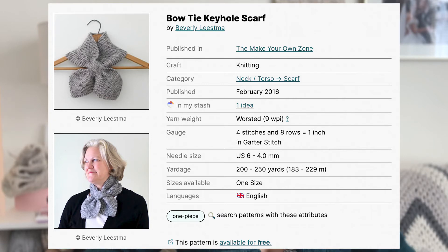My last recommendation is actually a free pattern that is very easy and very cute — I made it recently and when I posted about it, people went a little crazy asking if I designed it. I didn't design it — it's called the Bow Tie Keyhole Scarf by Beverly Leestma. It's a little scarf cravat and it took me maybe two hours or less to make with just some leftover yarn. I totally recommend making at least this pattern to start with from all the lists I just told you about.